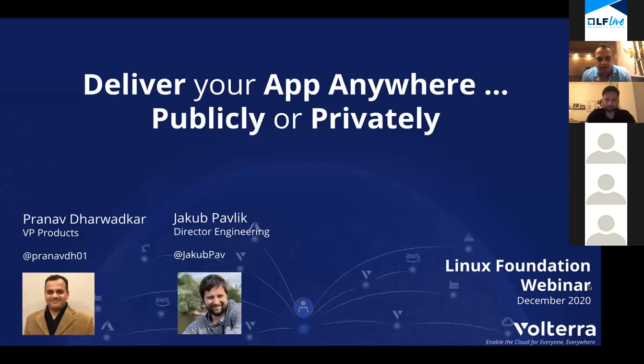My name is Pranav and I'm joined with Yakub to talk about how users can deliver their modern apps anywhere, both publicly and privately.